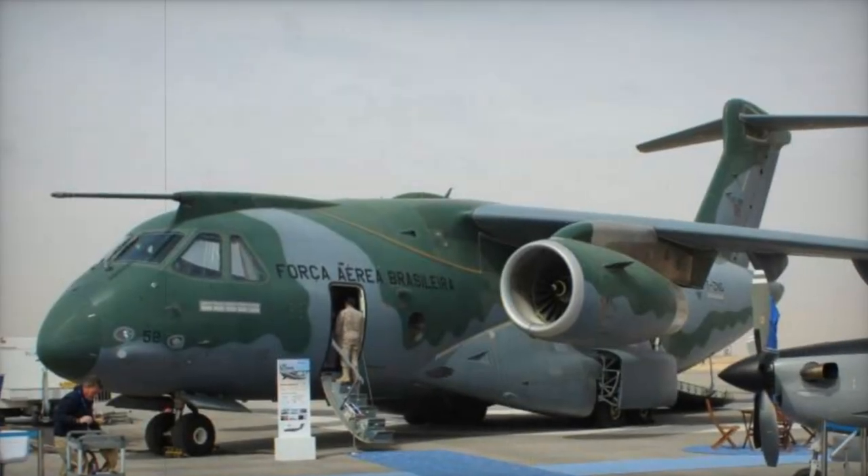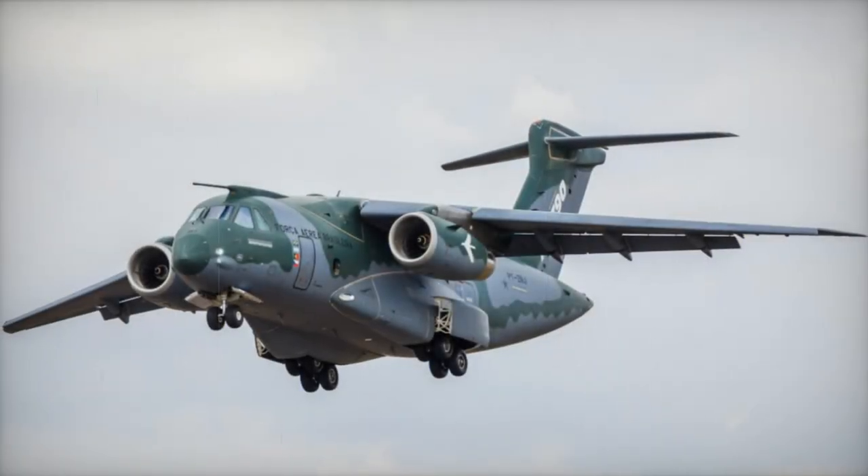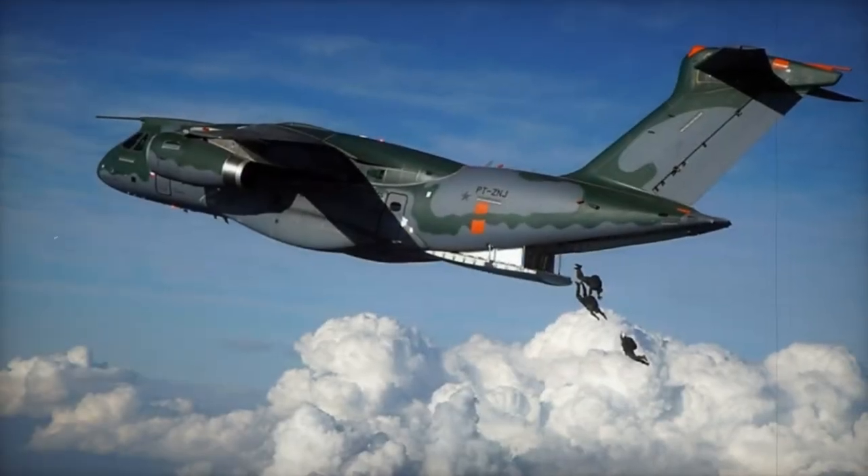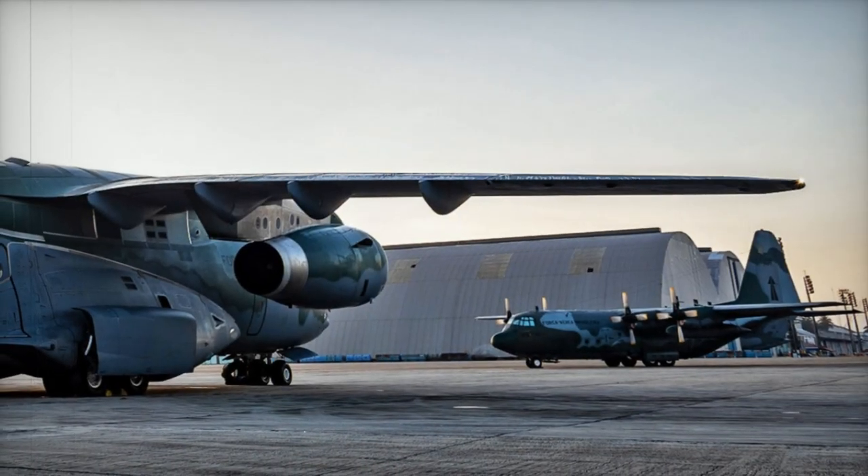The cockpit of the C-390 Millennium incorporates state-of-the-art avionics with multi-function displays, a night vision system, and a latest-generation radar, increasing crew situational awareness and operational safety under various conditions. The platform is also designed to be compatible with futuristic combat systems, integrating cyber defense and electronic warfare capabilities.